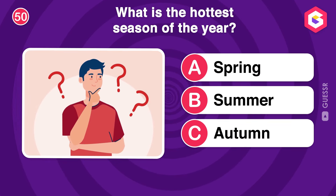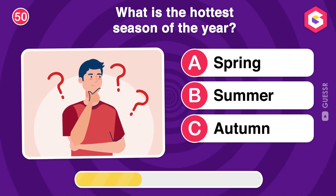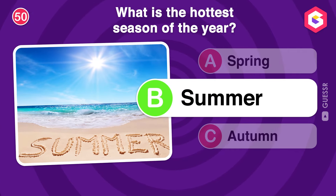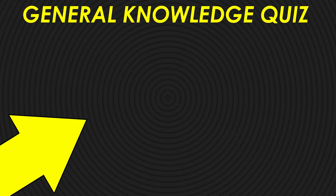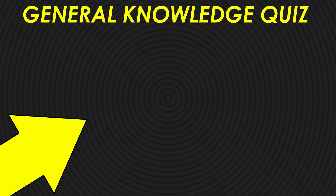What is the hottest season of the year? If you want to answer more general knowledge questions, then click here and increase your brain power! Goodbye!